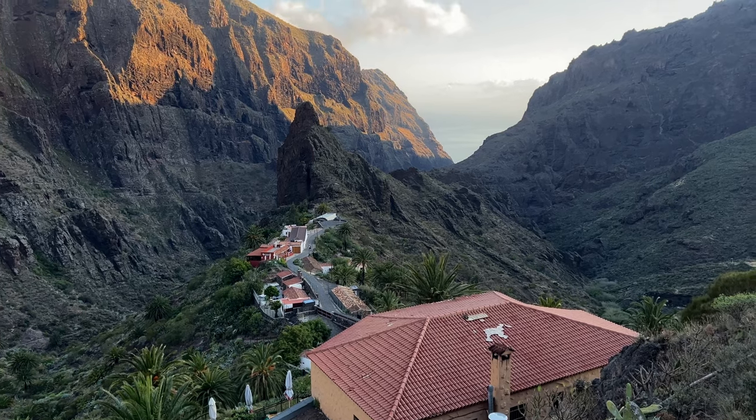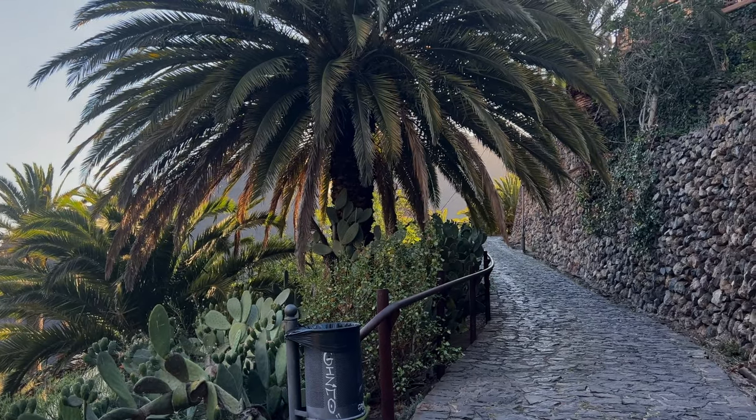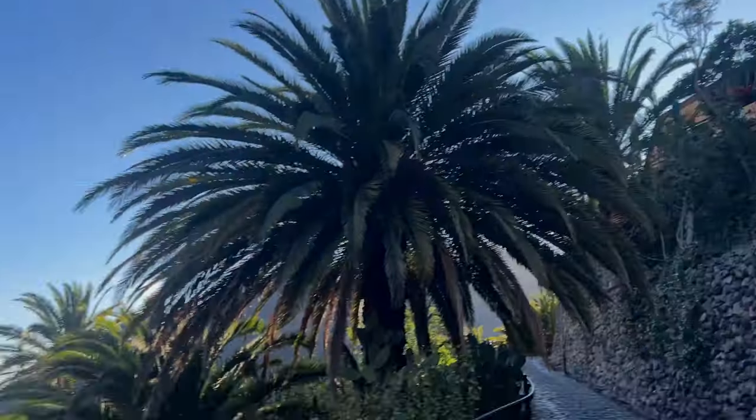Behind me you can see the village of Masca. If you look up Tenerife and things to do, this is like the number one thing that comes up — and honestly, they are right, do not miss it. It's so cute and beautiful, hidden in the middle of nowhere with mountains around and you can see the ocean from here. The ride here was interesting, it seemed very dangerous but we made it. We also came for sunset, but unfortunately the sun ended up setting in a different direction than I expected. We're still going to try to go down there while there's still some light.